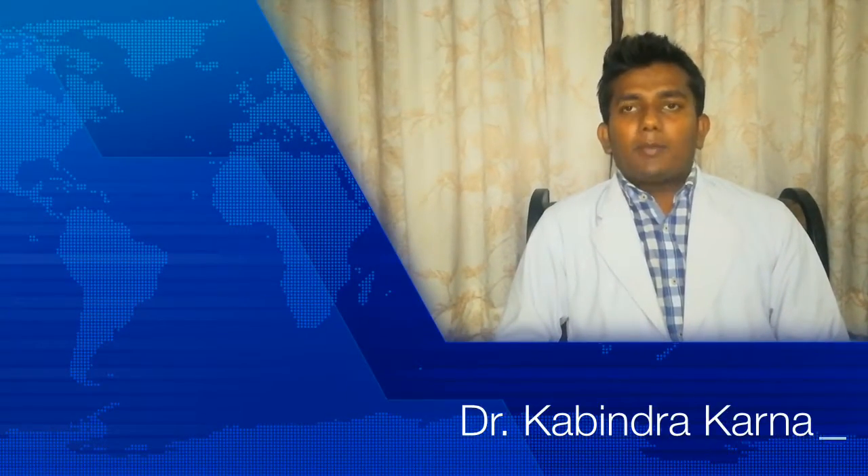Hello everyone. Namaste. Myself Kabindra Karna. Welcome to the new episode of Global Medical and Pharmacy Updates. Let's check out what happened in the last week.